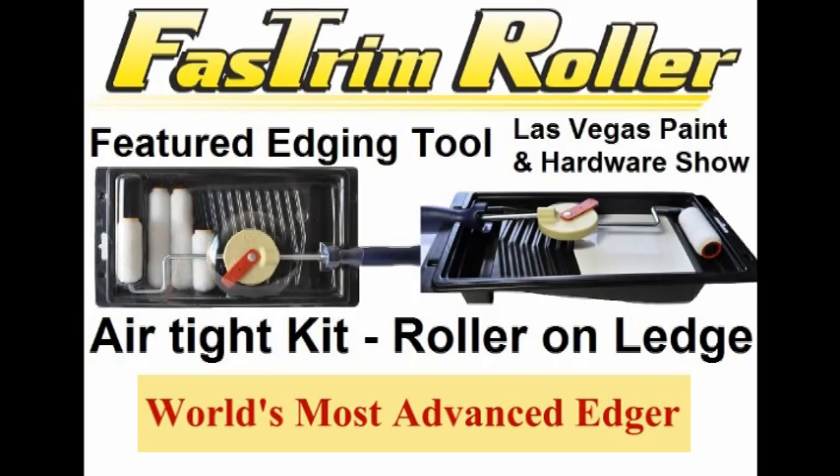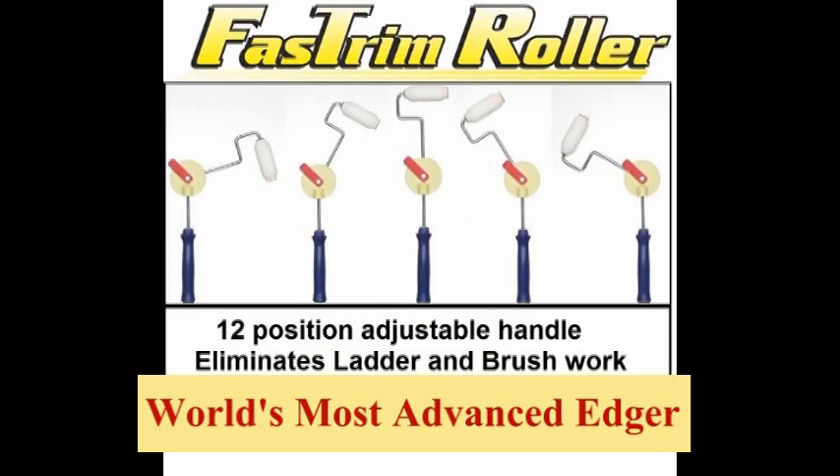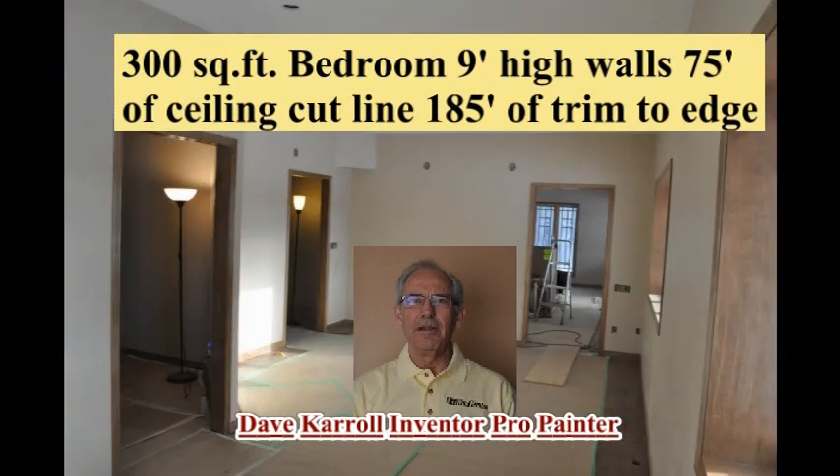The Fast Trim Roller is the world's most advanced paint edger. This amazing roller that cuts like a brush was the featured painting tool at the Las Vegas Hardware and Paint Show. I guarantee you will take anywhere from 25 up to as much as 60% of the labor out of your paint job.